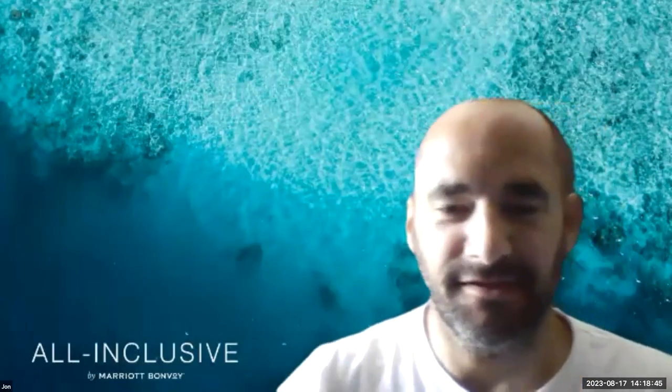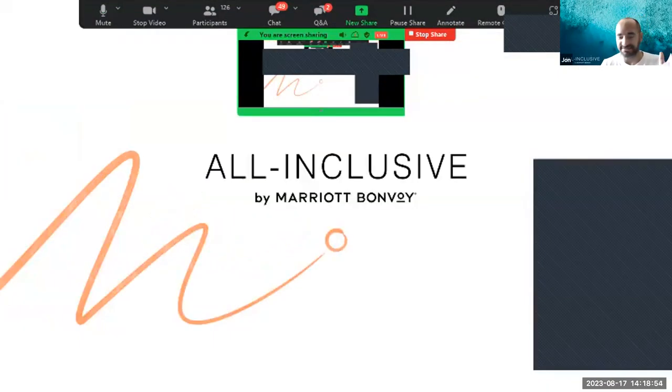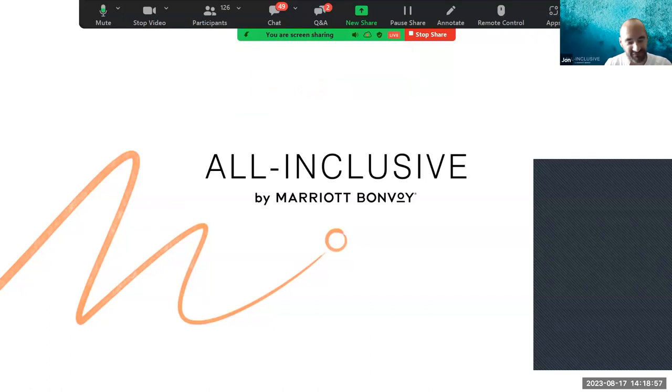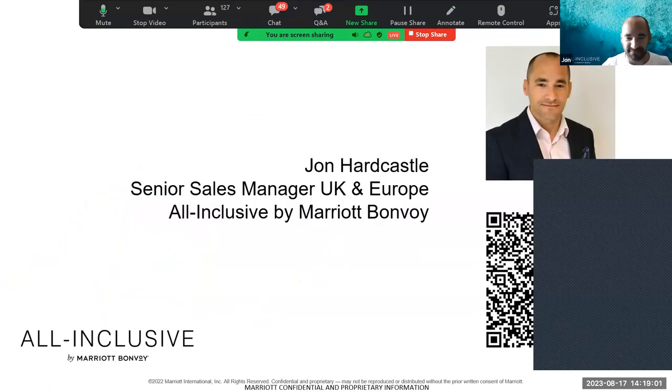Now we've got John. Take us to Barbados! Welcome to All Inclusive by Marriott Bonvoy. My name is John and I'm Senior Sales Manager for the UK and Europe for Marriott All Inclusive. My contact details are on the QR code — if there's anything you need to follow up on from today, please don't hesitate to reach out. All Inclusive by Marriott Bonvoy is quite a new concept for the Marriott family, with a big focus on the Caribbean and Latin America in years to come. Watch this space for exciting new openings.